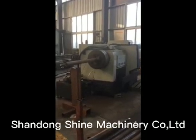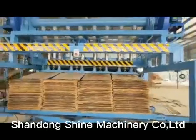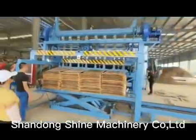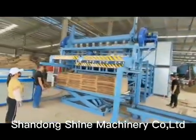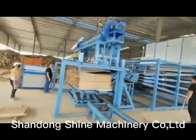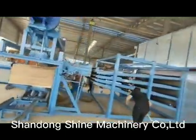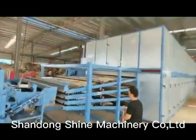The most outstanding advantage of the Shine Roller veneer dryer is its high efficiency and low drying cost. Our biomass burner can use wood waste as fuel and the burning rate is more than 95%, with no smoke, making it environment-friendly.